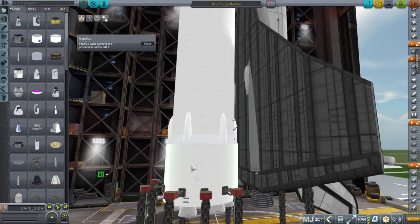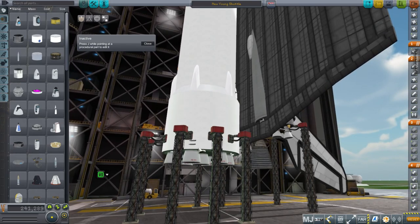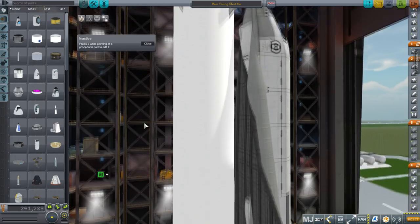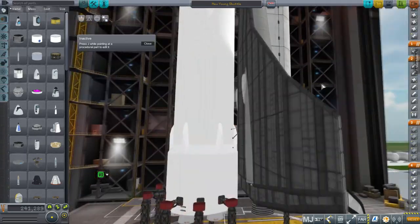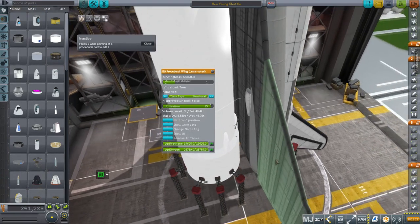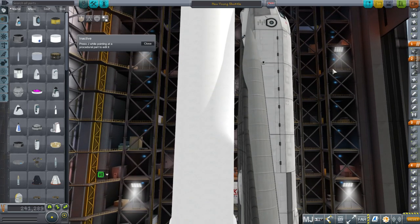The thing about the New Glenn is that it is supposed to be recoverable — it'll land on a barge, just like Falcon 9 does, though that is yet to be proven. It has seven BE-4 engines burning methane and oxygen at the bottom. In this case, it's carrying a little bit of extra fuel for the shuttle, so we have a fuel cross-feed system feeding into the shuttle.